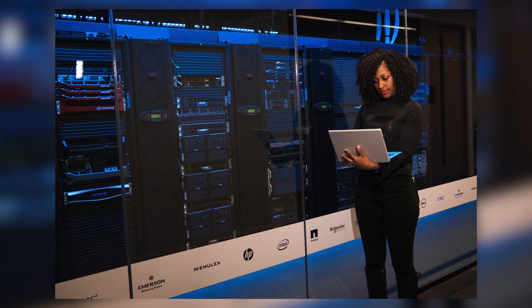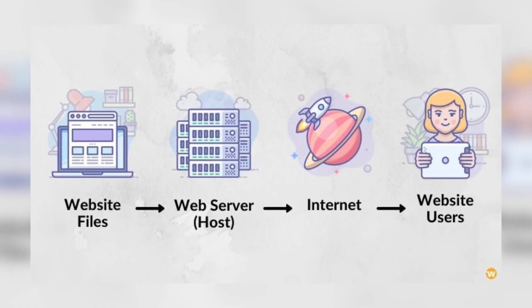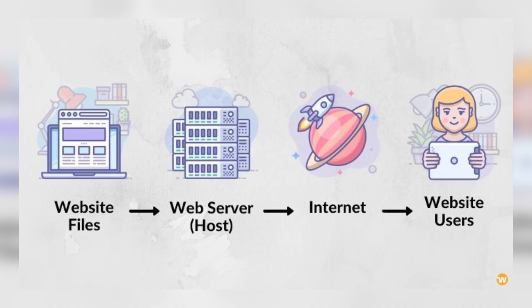A web server is essentially a computer that's running a special operating system with software designed to display websites. Most importantly, it's always on and it's connected to the internet so that people can access your website any time of day. So what literally everyone does who has a website is rent access to a server — this is hosting. This will be our only cost to get started with WordPress.